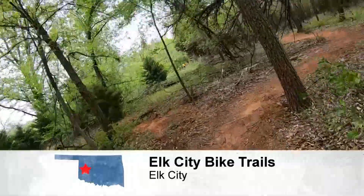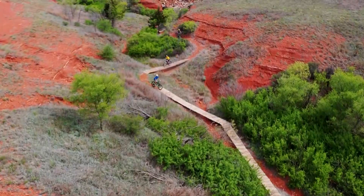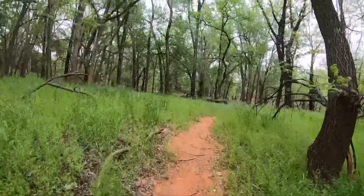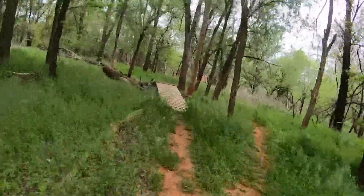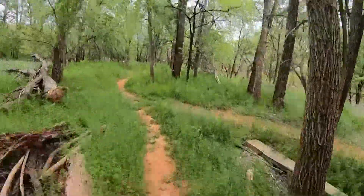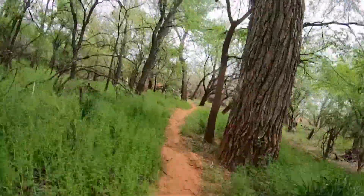You have a little bit of flat terrain and then not-so-flat terrain, much like Oklahoma's 12 diverse ecosystems. The Lake Elk City bike trails have been around for 30 years. There was a time when they had fallen into disrepair, but a group of biking enthusiasts jumped in and whipped the 12 and a half miles of trails into shape.